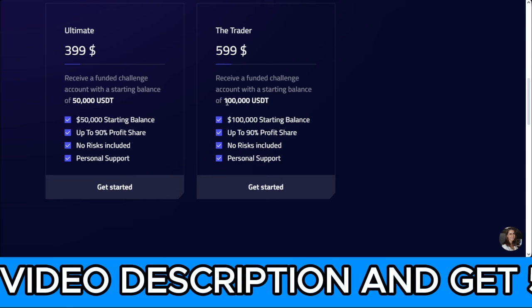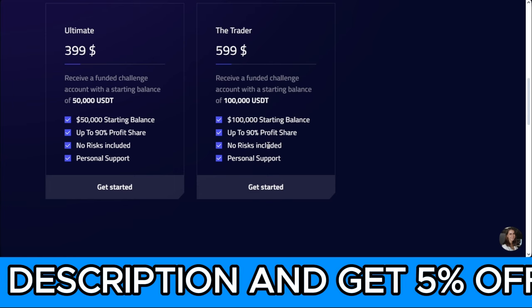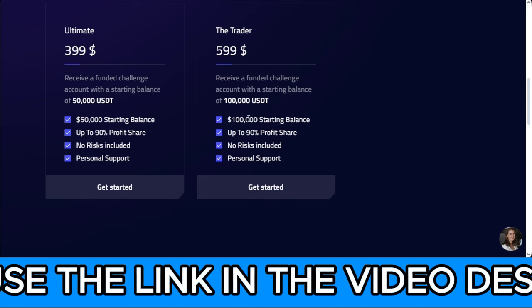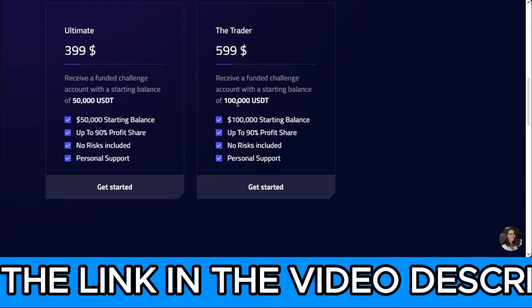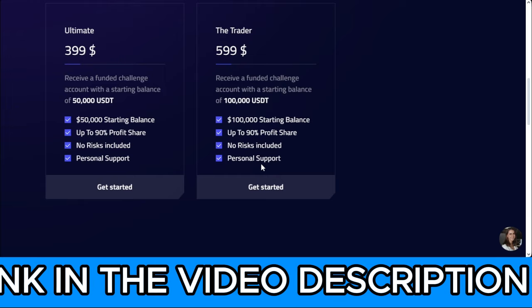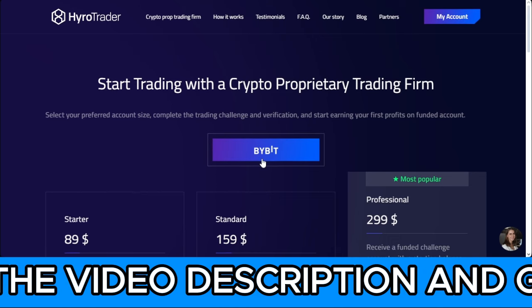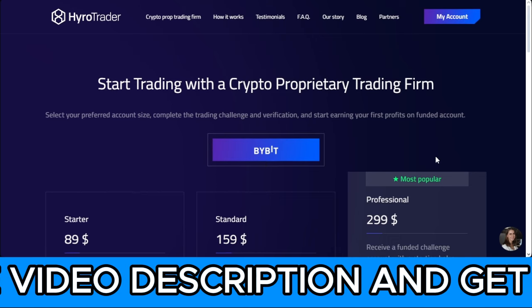For instance, let's say at the end of the month you are able to turn your $100,000 account into $150,000, $200,000, or $300,000 — let's assume you made $50,000 extra. You get to keep 90% of that, and the platform keeps 10%.